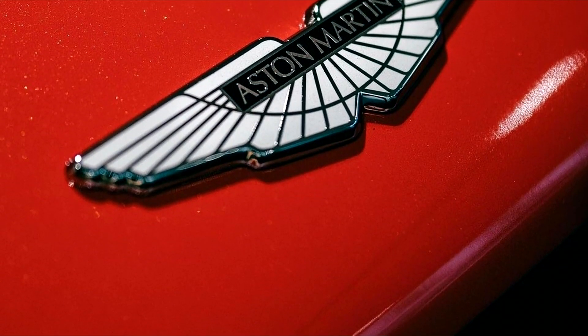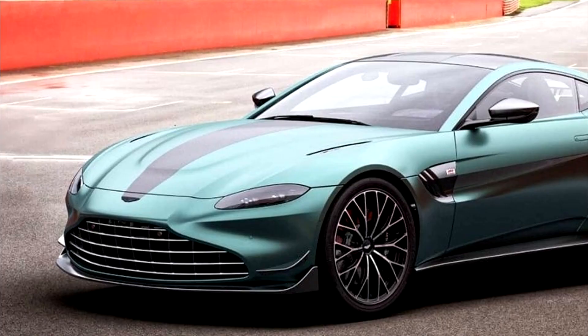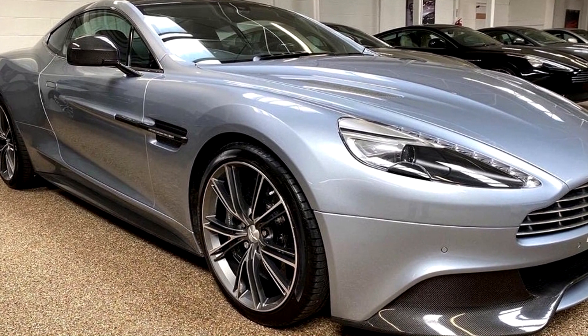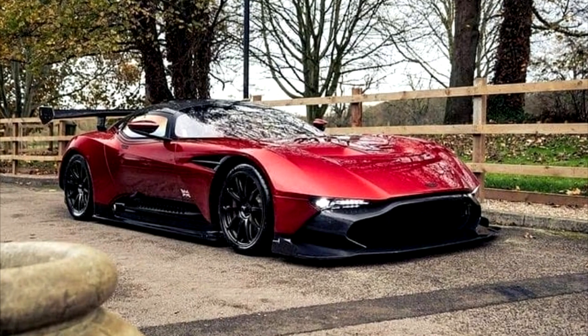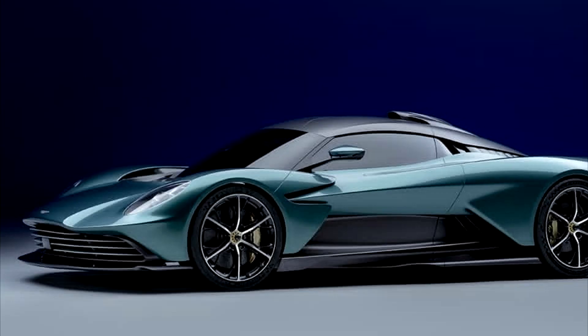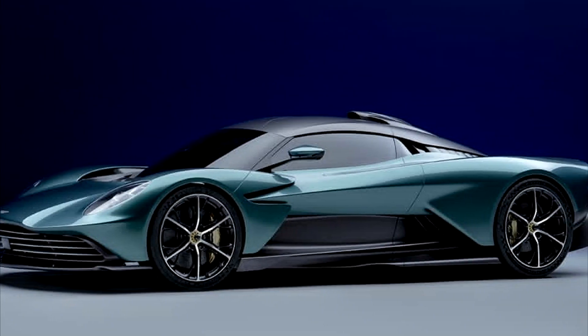When it comes to names, Aston Martins have always been the coolest ones out there — Vantage, Vanquish, Vulcan, and most recently Valkyrie. They have been the best sounding names put on a car. And now, there's another one with V's and vowels. It's called the Valhalla.